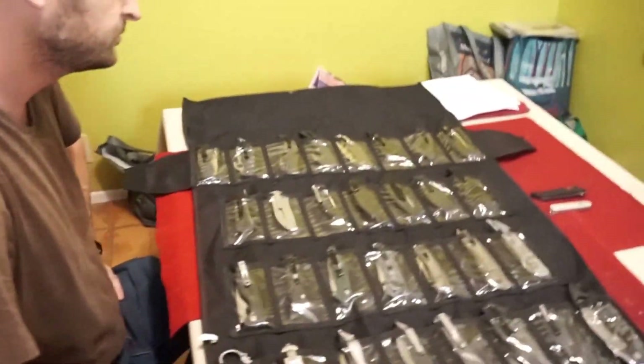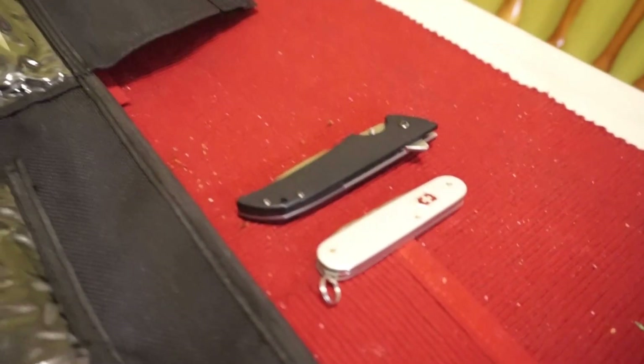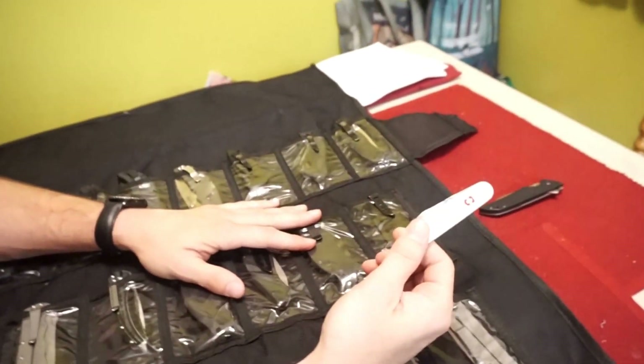Where would you like to start? What's your favorite? Let's start with my daily carries. If we're going by what I would carry on a normal day like today — I'm wearing jeans and a t-shirt — I want something light, easy to carry, and unobtrusive. One thing I always carry with me, without fail, is my Swiss Army knife.